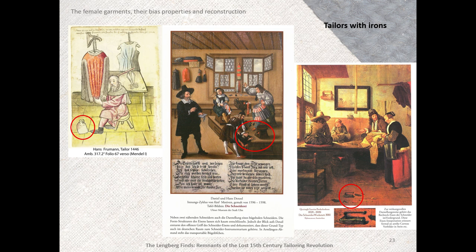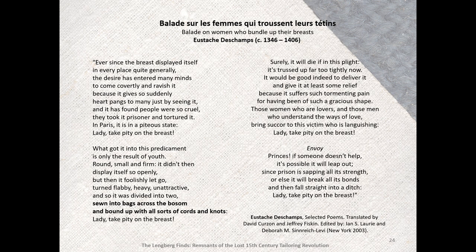The support achieved by the skirted bra allows for a gown which skims the body and is not supportive of the bust at all. The support by an undergarment was commented on by an earlier period poet. A Ballad on Women Who Bundle Up Their Breasts by Eustace de Champs: 'Ever since the breast displayed itself in every place quite generally, the desire has entered many minds to come covertly and ravish it, because it gives itself so suddenly heart pangs to many just by seeing it, and it has found people who were so cruel they took it prisoner and tortured it. In Paris it is an impiteous state. Lady, take pity on the breast. What got it into this predicament is only the result of youth. Round, small, and firm, it didn't then display itself so openly. But then it foolishly let go, turned flabby, heavy, unattractive, and so it was divided into two, sewn into bags across the bosom and bound up with all sorts of cords and knots.'